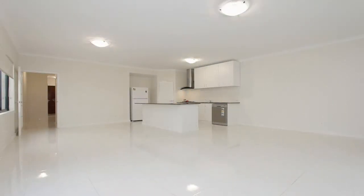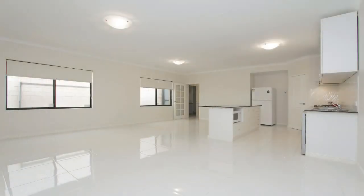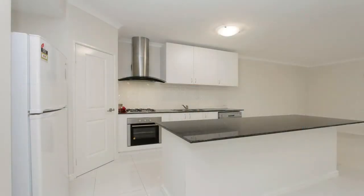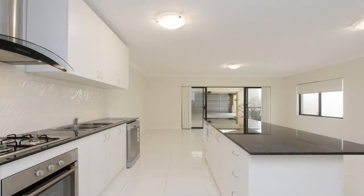White porcelain tiles, skirting, and high ceilings are a feature throughout the home. There's a large open-plan living area which includes a modern kitchen with stone benchtops, gas cooktop, electric oven, styled glass range hood, dishwasher, double sink, and pantry.